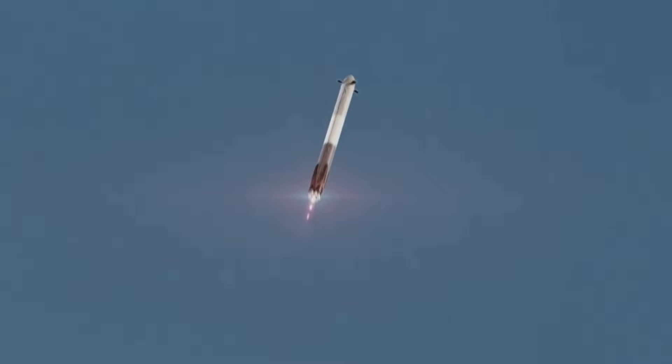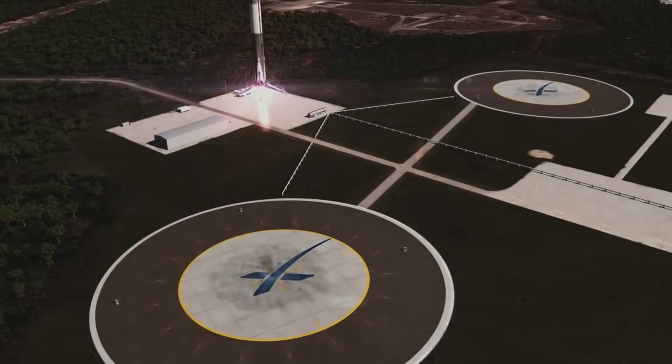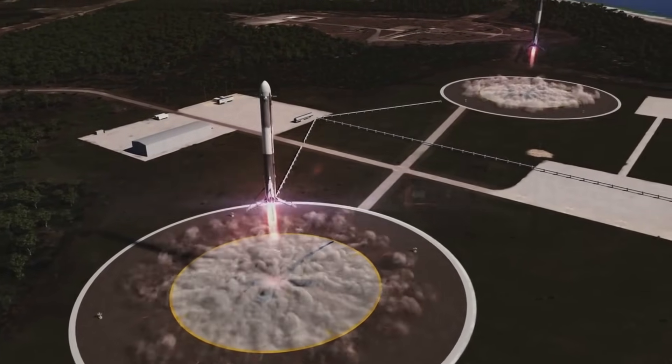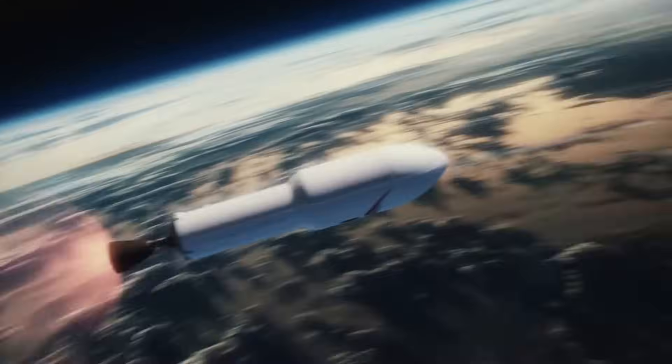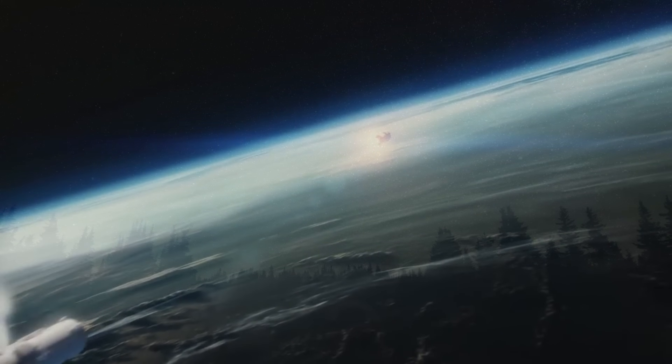SpaceX has made very impressive progress over time related to booster recovery. Even so, we are seeing more and more expendable booster launches as Falcon Heavy takes to the skies more often. We will have to wait and see how it progresses and the impact it has on the space industry.